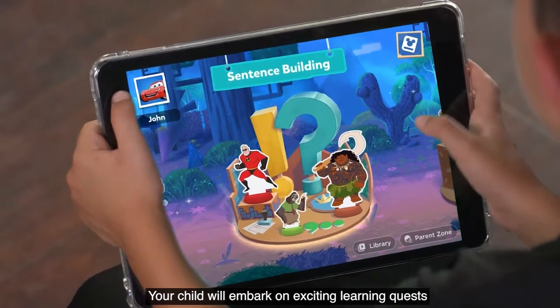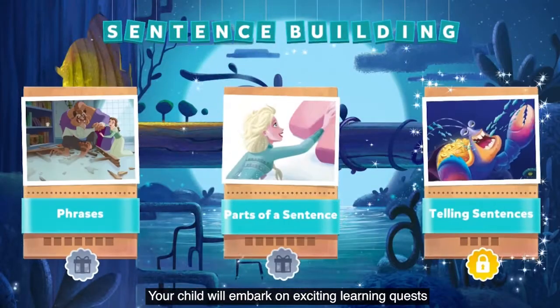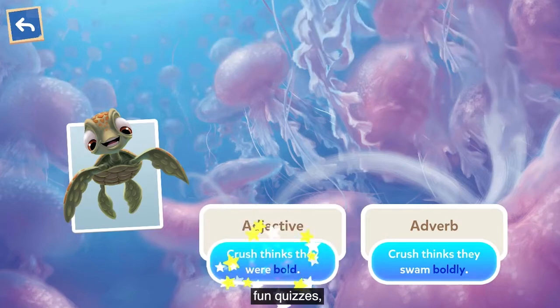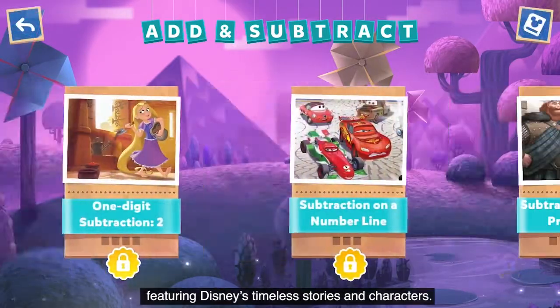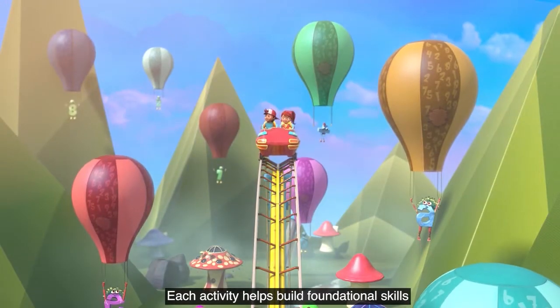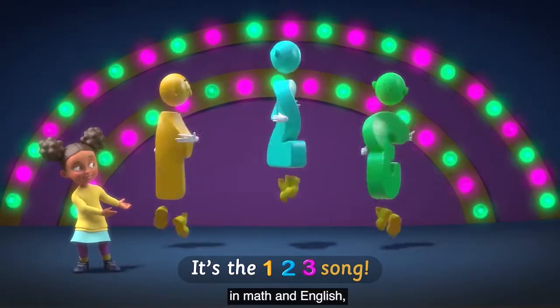Your child will embark on exciting learning quests with interactive video lessons, fun quizzes, and other activities featuring Disney's timeless stories and characters.